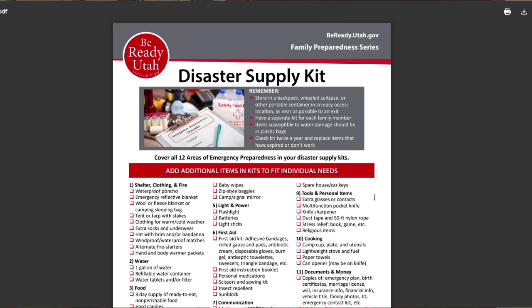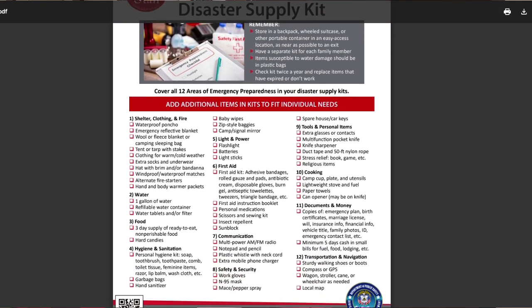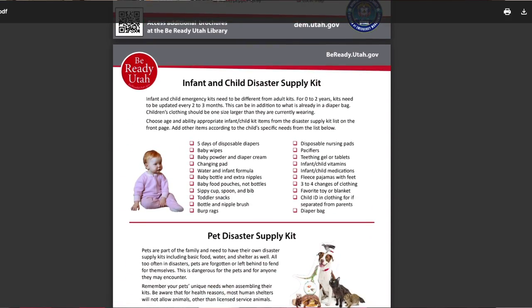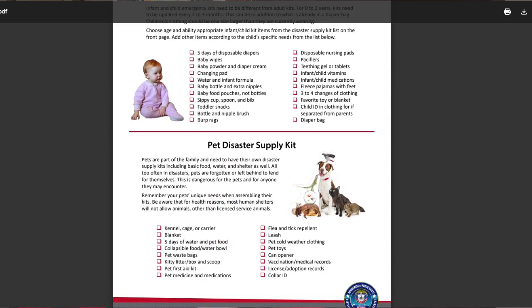If you have pets, remember to pack food, leashes, food and water dishes, and any medicine that they may need. We've included a link below that has a useful list in reference to assembling disaster kits for individuals, infants, and pets.